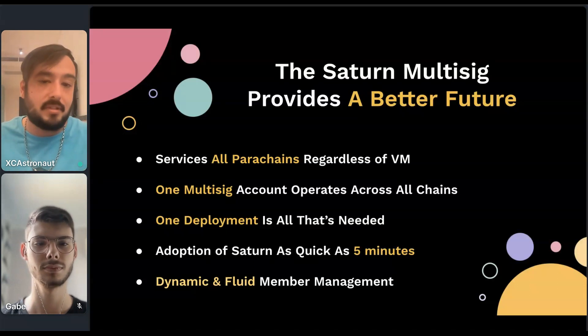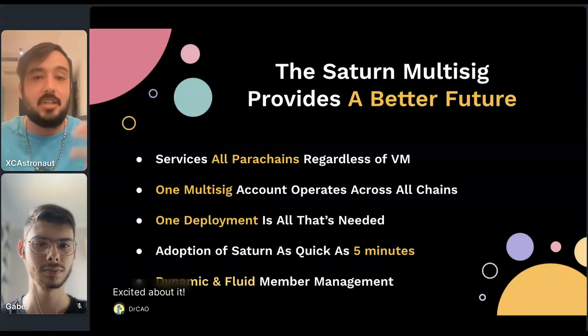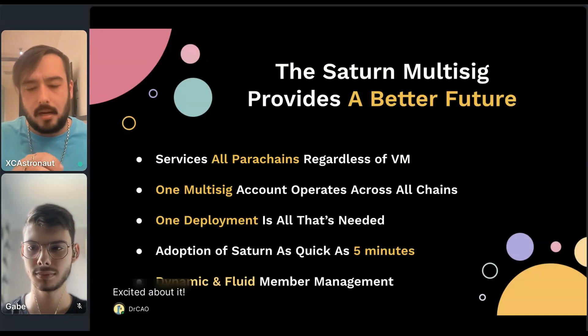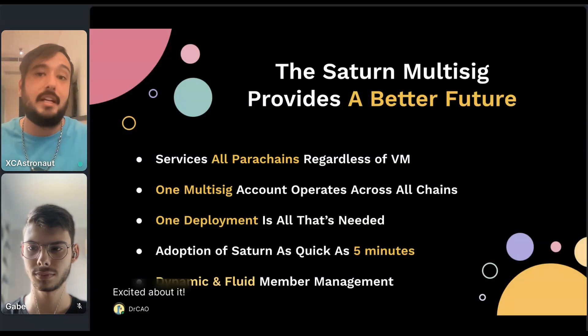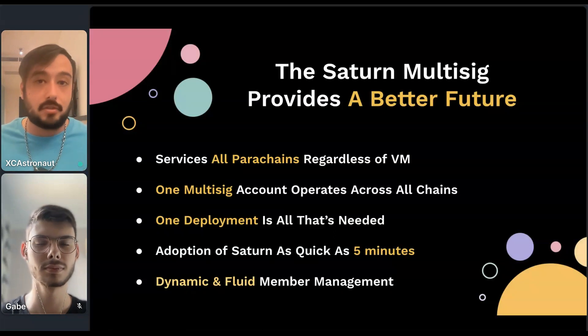This is executed in the multi-sig, and you're able to propose the addition of new members and the removal of members. You're also able to fine-tune things — a feature we'll be doubling down on more in the future — which allows you to set custom roles and permissions related to those roles over each individual user. So a very, very powerful solution.